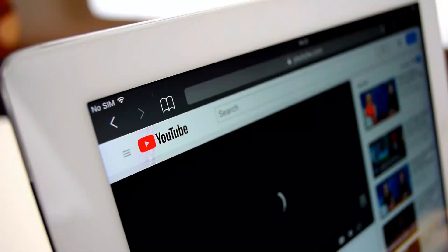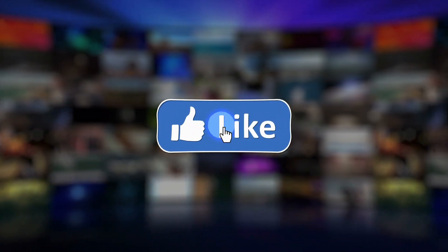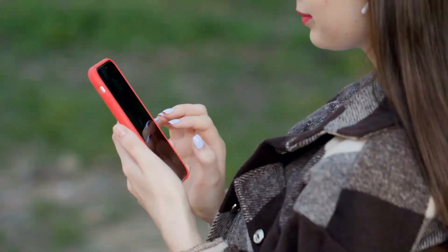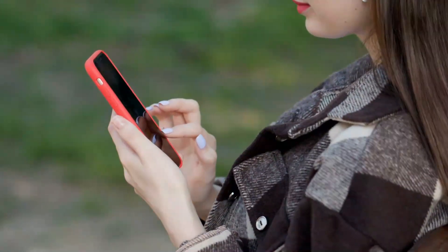Stay tuned for more next time. If you like this video, hit the thumbs up icon. Don't forget to subscribe and hit the bell icon to get notifications for new videos.